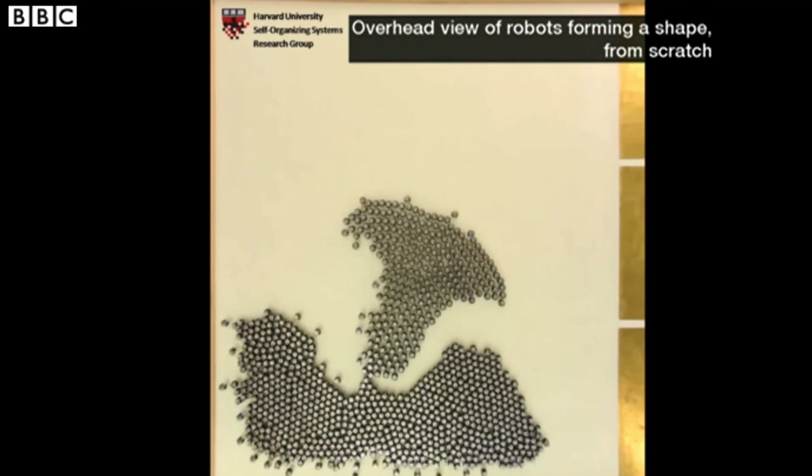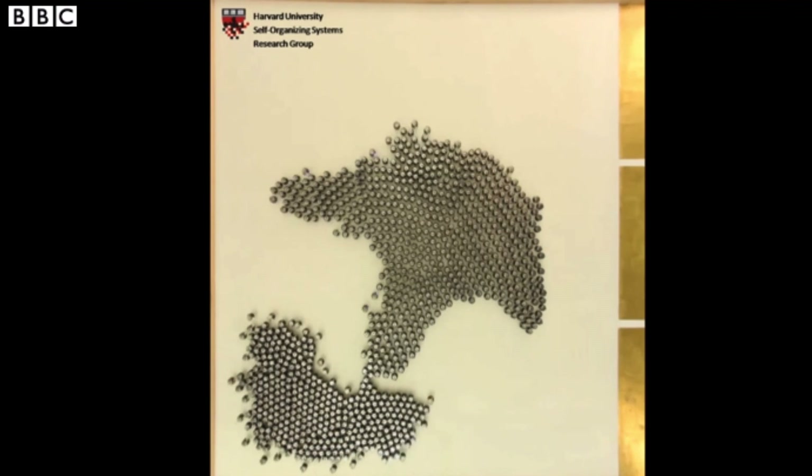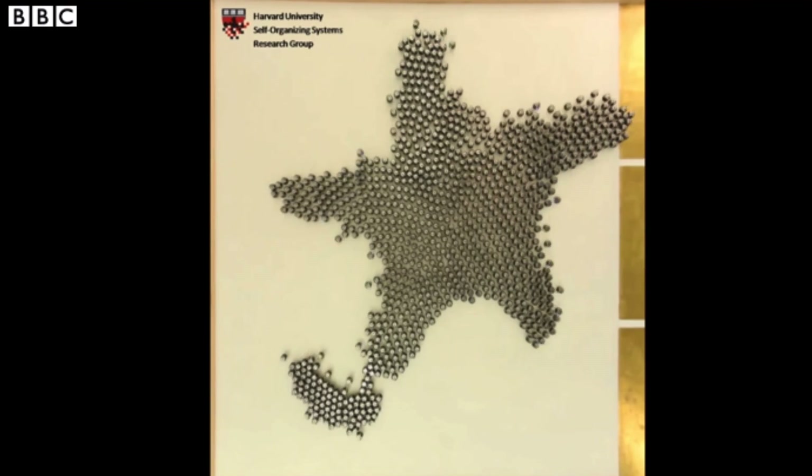I think swarm robotics is really an up-and-coming field. If you look at it nowadays, we really are starting to have the technology and the algorithms to start to make these swarm systems a reality. I'm thinking of the nanoscale, I'm thinking of swarms of robots on the ground, swarms of robots in the air — I kind of work at the different scales. And I think once we start to understand how to put these pieces together, we're really going to see interesting real-world applications which build on the fact that we can have so many entities working together.